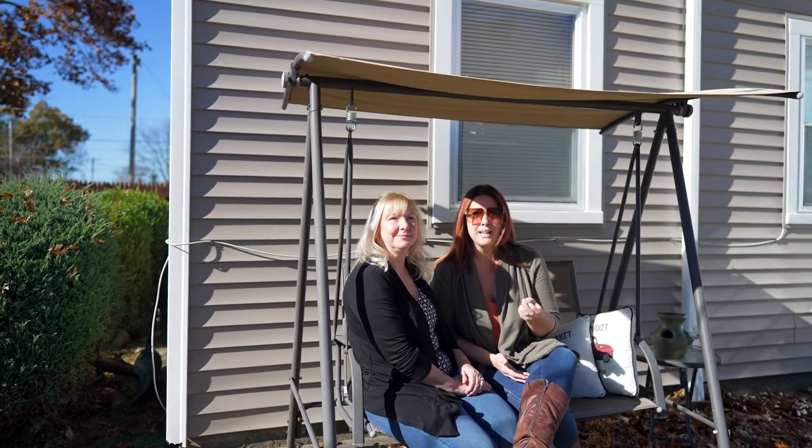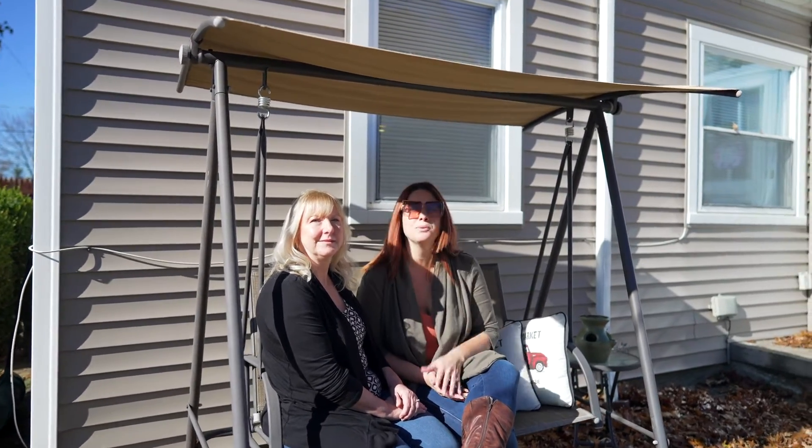So if you're looking for a great turnkey home around the West Park area, please reach out to one of us. We'll be happy to give you a tour.